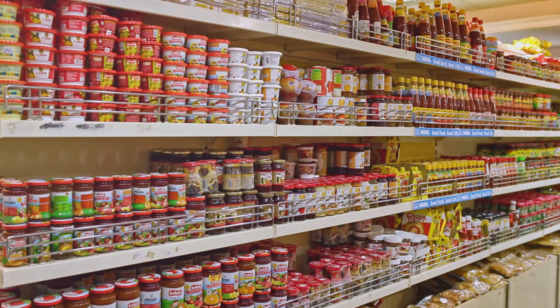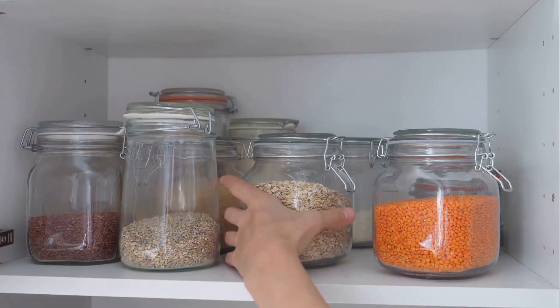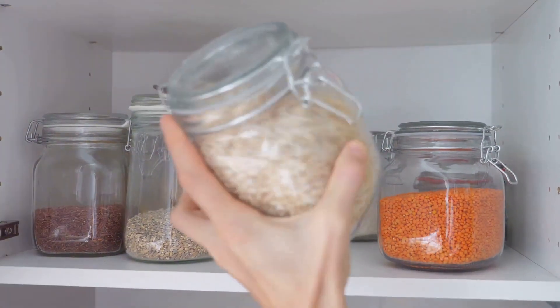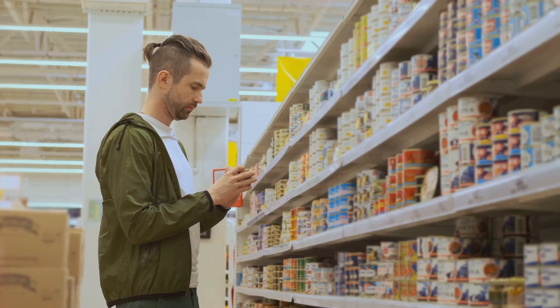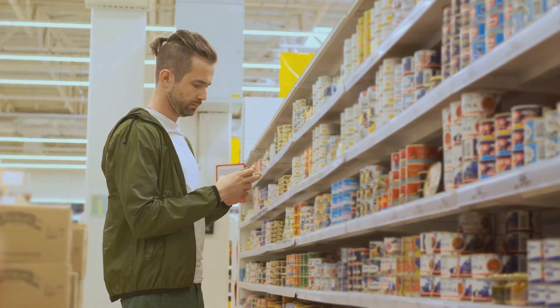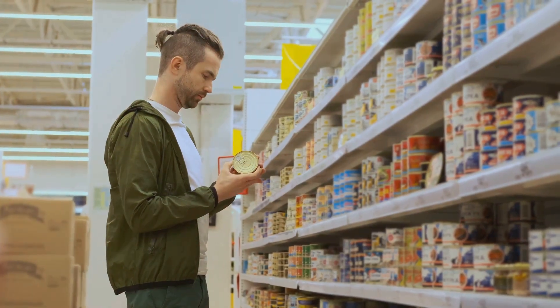We're not just talking about stuffing your pantry to the brim with any old thing. The key is to fill it with shelf-stable and healthy foods and drinks. These are the items that can last for a long time without needing refrigeration or cooking. They're the unsung heroes of the pantry, ready to step up when you're in a pinch.